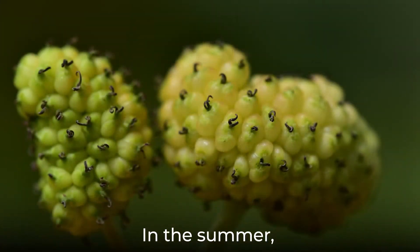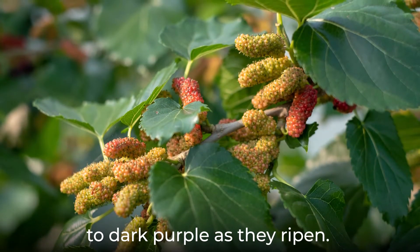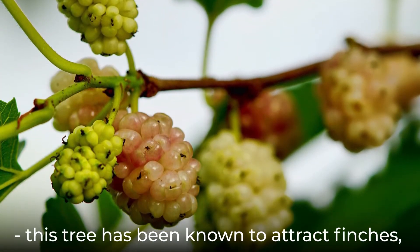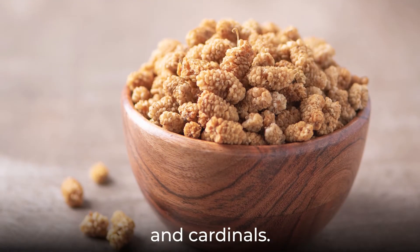In the summer, this tree produces sweet edible fruits, which turn from white to dark purple as they ripen. Many gardeners enjoy easy access to this sweet treat, as do the local birds. This tree has been known to attract finches, robins, thrashers, and cardinals.